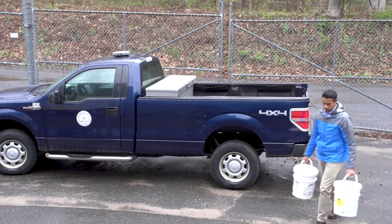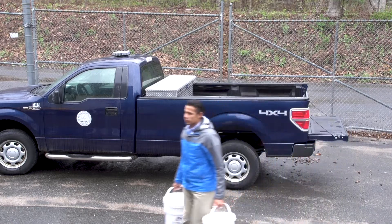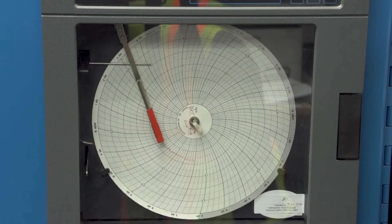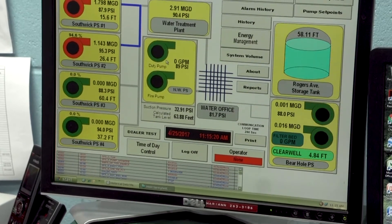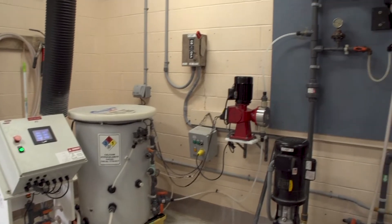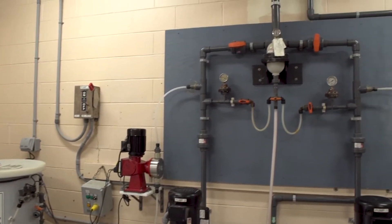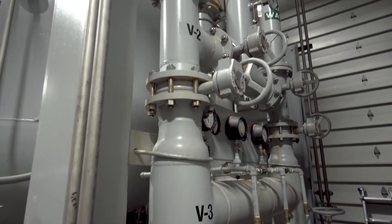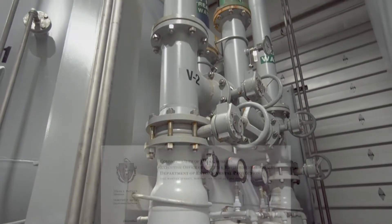The state of Massachusetts got involved because it was a new process and they required us to pilot for ten days. We actually ended up running 30 days because it worked so well they wanted us to continue and get more data. The state of Massachusetts was given the data from the pilot work and approved the Lonza system to be sold and applied to water treatment in the state of Massachusetts. We are the only system approved in the state of Massachusetts.